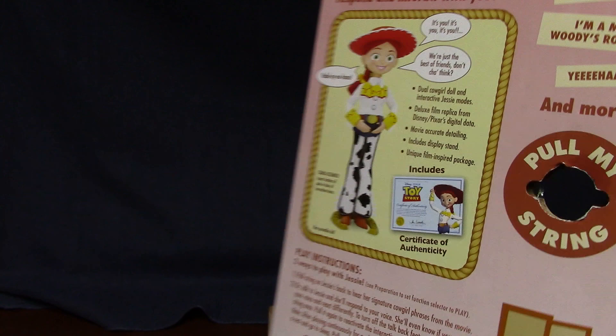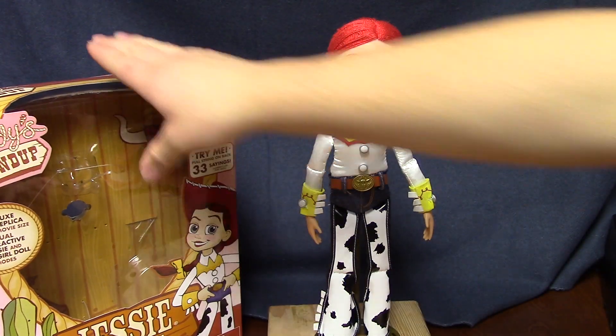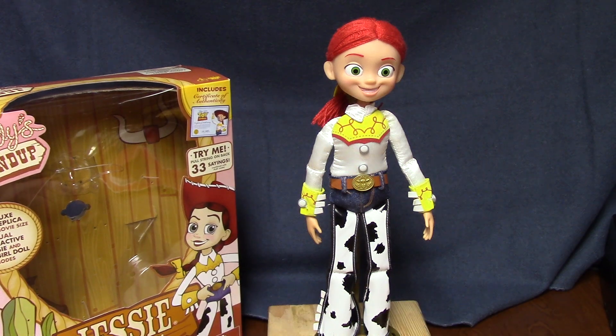What I found interesting about this doll is I expected her to be a lot more similar to the Woody figure. I don't own an original release of this doll though. I believe the first time it was released was with Toy Story 3, and this is a re-release for the fourth movie.